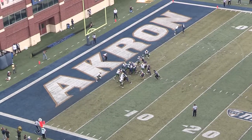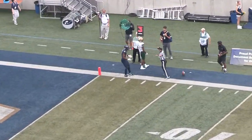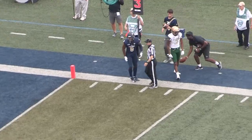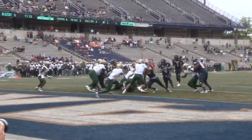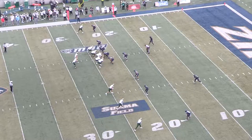As the Zips got closer to the end zone, number one Nelson threw a really good pass. It just could not be completed due to the Blazers' tough defense. With a nice handoff from the quarterback, number four Deltron Sands was able to score a touchdown for the Akron Zips.